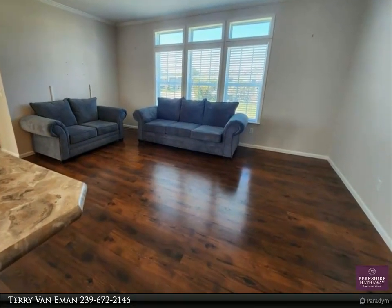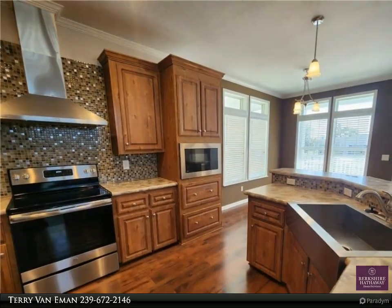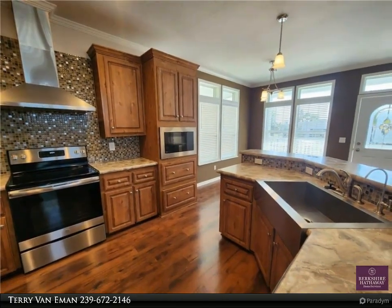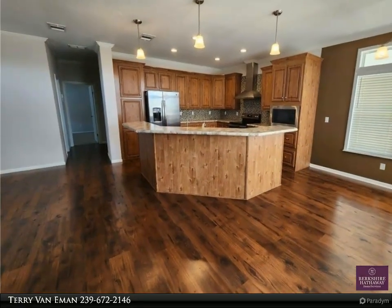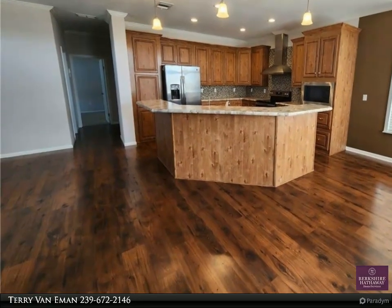This house is ready for you to move in right away. Old Bridge Village is a gated, resident-owned 55-plus co-op community that sits just off of the historic Caloosahatchee River. If you are into fishing and boating, this community is just right for you — there is a marina, community boat ramps, and direct gulf access by the river.